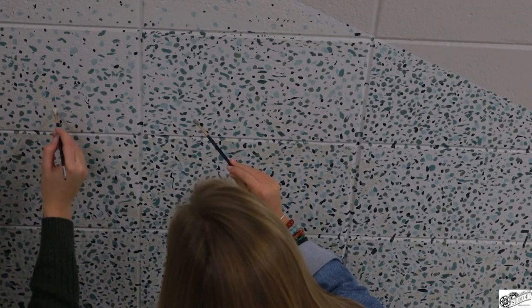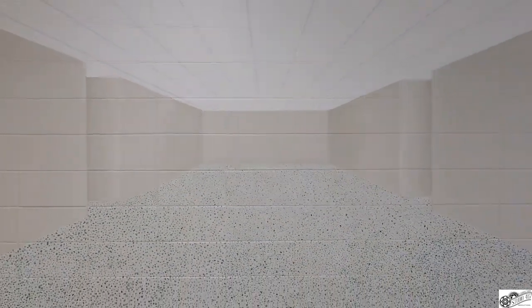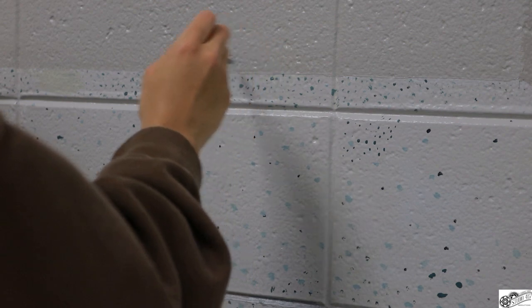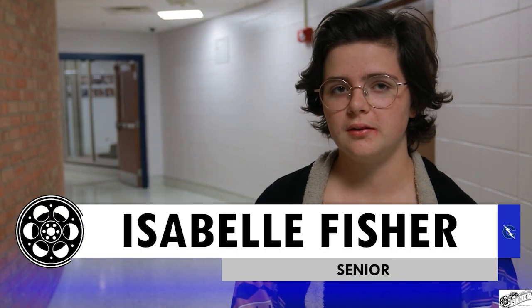The most recent project the Renaissance Club has begun is a mural in the art hallway, right outside of the photography room. Students have been spending two hours every Wednesday after school to work on this project. The mural requires a lot of detail, from small dots to intricate hallways. A student says: I enjoy working on the murals. It's a little tedious with all of the dots currently, because we're mimicking the floor of the art hallway, but I'm excited to see how it turns out.